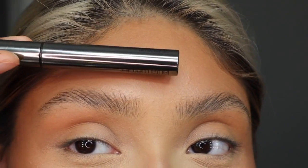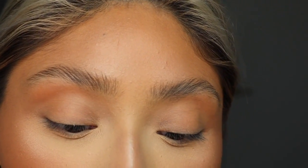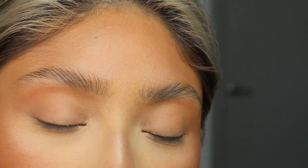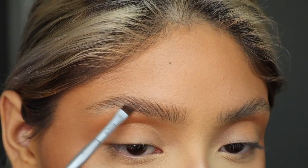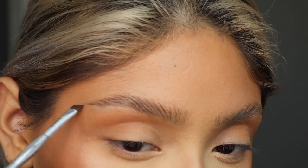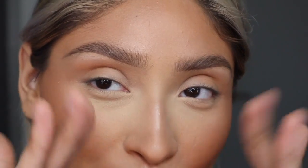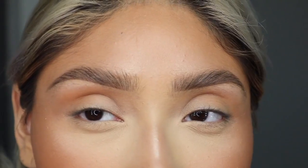Now I am going to fill in the sparse areas of my brows, and I'm going to be using this brow bar from Brow Bar by Reema. I will list this for you guys down below. So here are our lovely brows - I love them so much. It's been a journey letting them grow out, but it's so worth it.